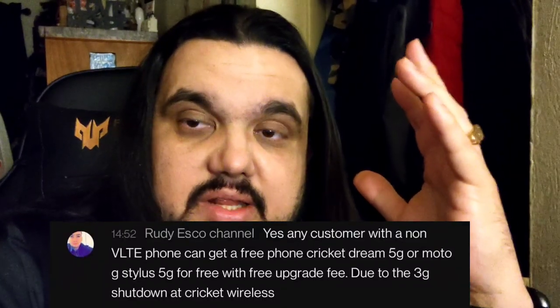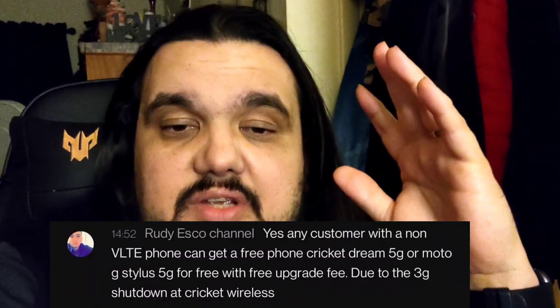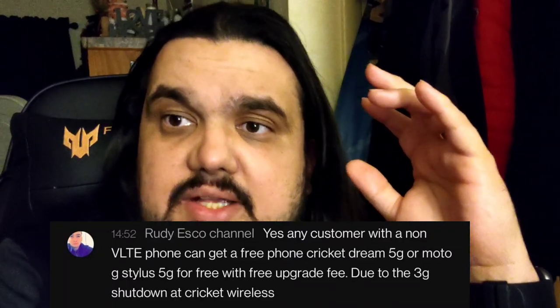Now Cricket Wireless is taking the high road and actually looks like they're going to be helping customers out — not just trying to take their money. They're going to be putting customers into one of two phones: the Cricket Dream 5G or the Motorola G Stylus 5G, absolutely free, and with no upgrade fee.